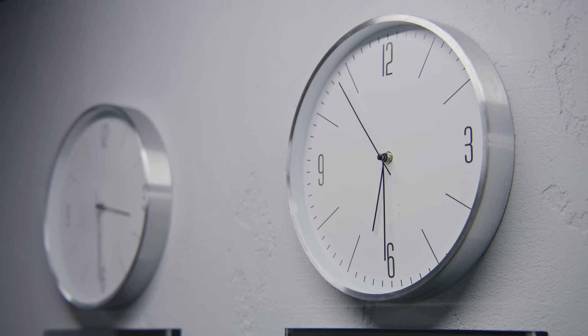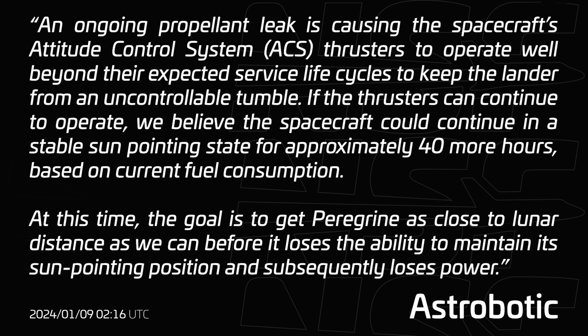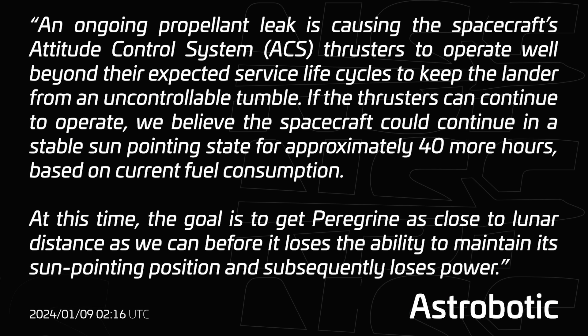The engineers working on Peregrine Mission 1 had now been awake for more than 24 hours and were still trying to save as much as they could from the mission, while providing amazing communication on X and their blog. The next update, six hours later, confirmed the attitude control system was working to fight against the ongoing propellant leak. The leak could cause the system to tumble and lead to less sun exposure and loss of mission. The ACS was never thought to fire this long, but if it could continue, Astrobotic hoped to extend science time to more than 40 hours and get as close to lunar distance as possible.